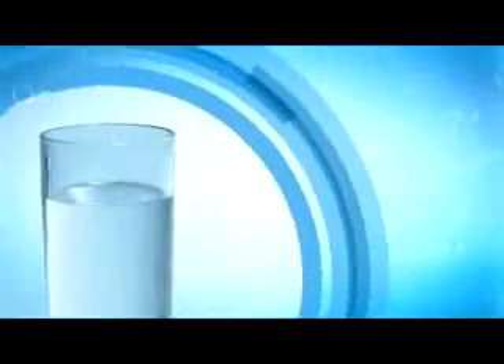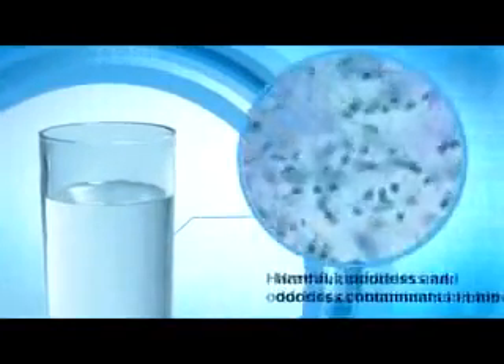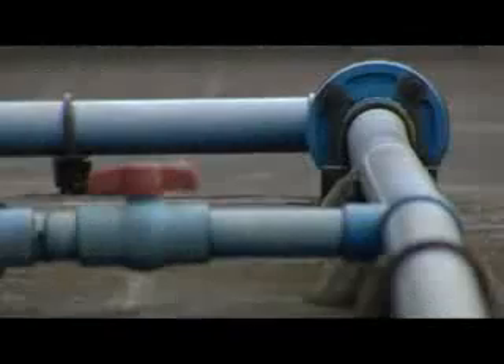Even with this process, there may still be colorless, odorless but harmful contaminants in our pipe water. Often our water pipes are old and rusty.